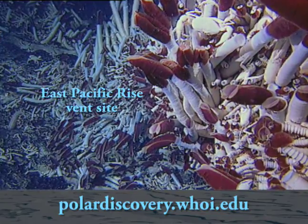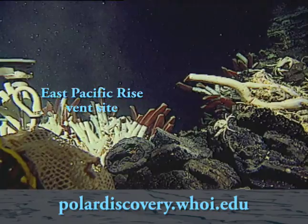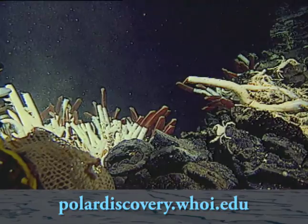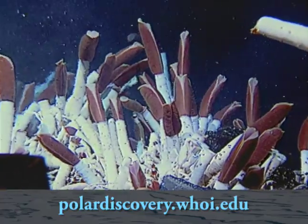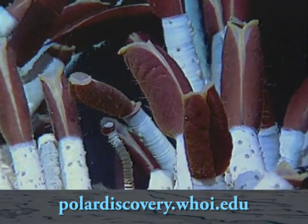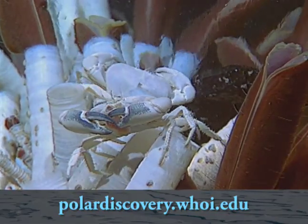These vent systems were first discovered in Galapagos in 1977 by a team of geologists. It wasn't until 1979 that the biologists got to go back and study these unique animals that were found there. They didn't anticipate finding these animals on the rift — they were looking for where heat would be coming out of the earth's crust. Lo and behold, they found these unique life forms that were found only there.